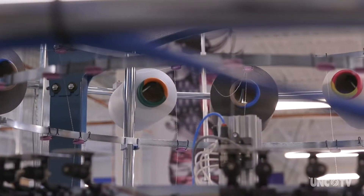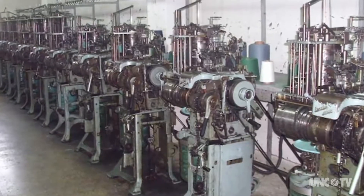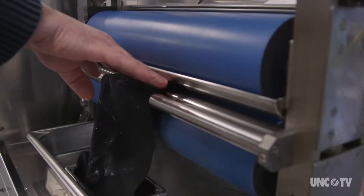But the businesses hiring today look very different than the ones that were here in the 90s. Instead of large, dusty factories, businesses are smaller, highly automated, and doing crazy things with yarn.